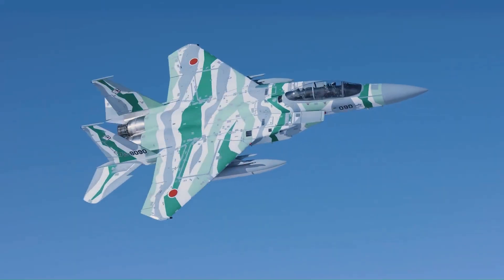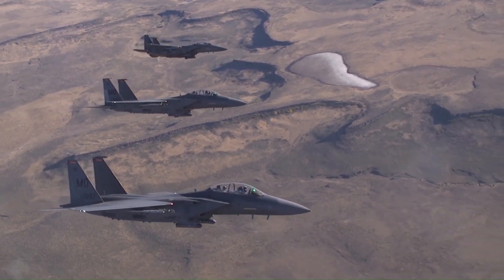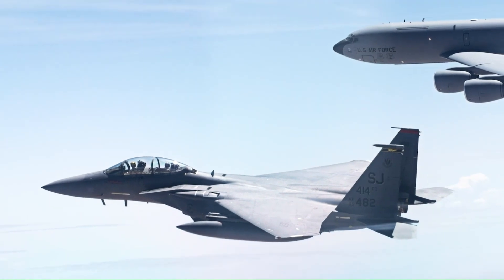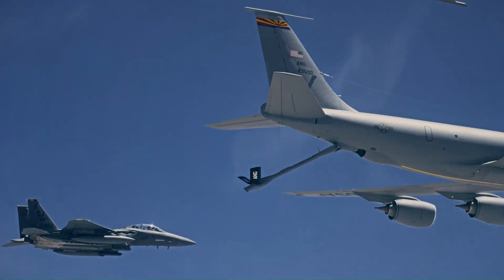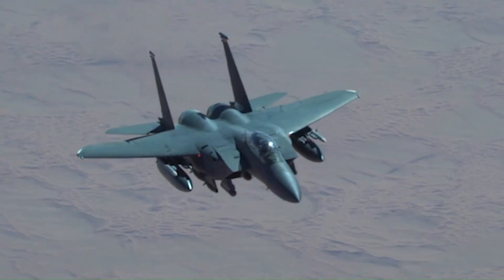It is among the most successful modern fighters, with over 100 victories and no losses in aerial combat, with the majority of kills by the Israeli Air Force. The F-15 has been exported to many countries including Israel, Japan, and Saudi Arabia. Although originally envisioned as a pure air superiority fighter, it included a secondary ground attack capability, and the F-15E Strike Eagle is expected to continue operating into the 2030s.